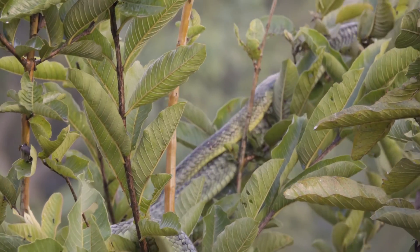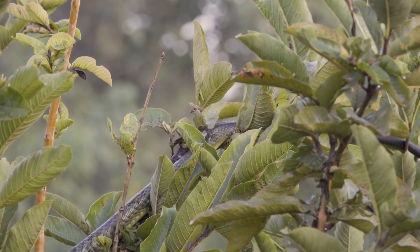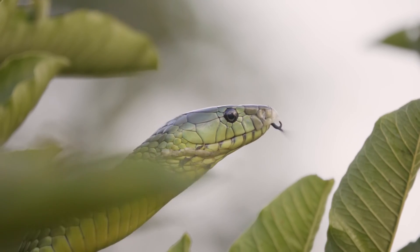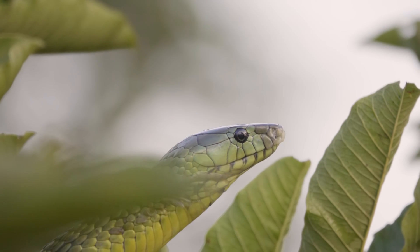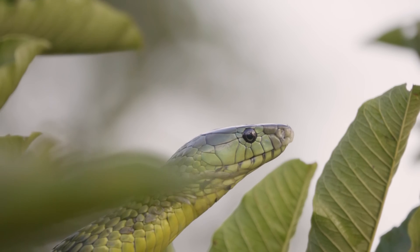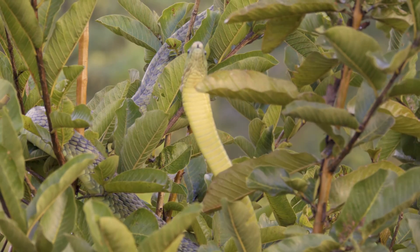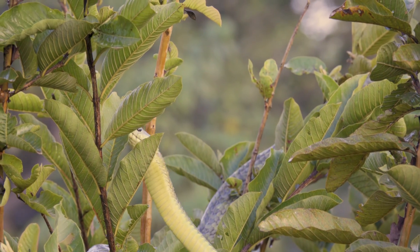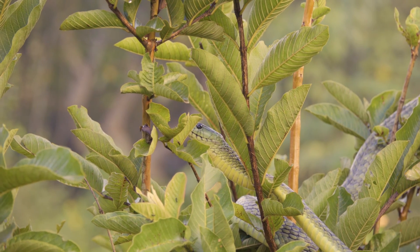The subspecies described later is Dendroaspis jamesoni kaimosae — the Eastern or Black-tailed Jameson's mamba. 'Dendroaspis' derives from ancient Greek: 'dendra' meaning tree and 'aspis' meaning shield. Back in Egyptian times, many snakes were called asps or shields, particularly cobras with their big hoods, which were described as shields.